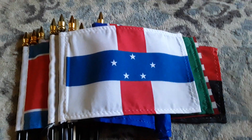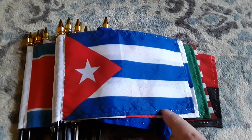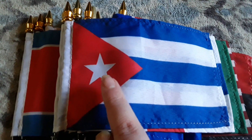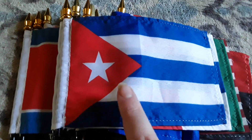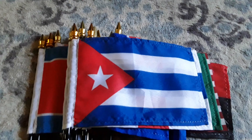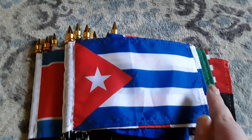Here's my Cuba flag. It has three blue stripes, two white stripes, a red triangle, and a little white star on the red triangle. My mom purchased this flag for me last month because I've never had a Cuba flag before, and I just wanted to get one — I think the Cuba flag looks really cool.